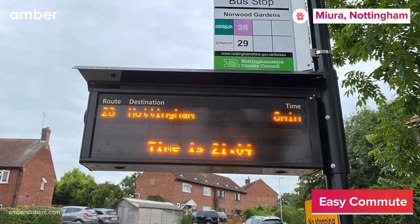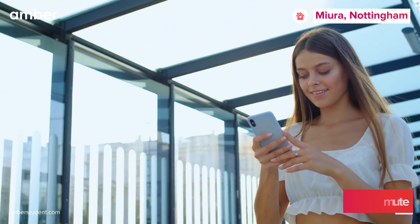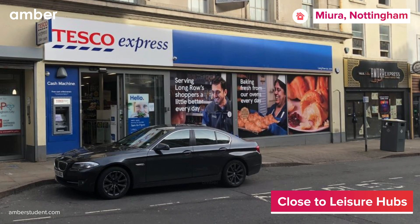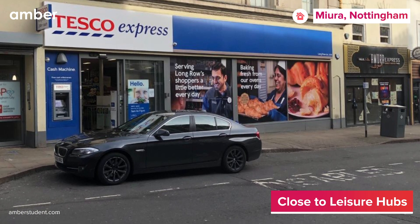such as the Comyn Gardens Stop SA26 Bus Stop, saving time and money is the new cool. Plus, say goodbye to grocery hassles with Tesco Express located close by, ensuring unparalleled comfort for residents.